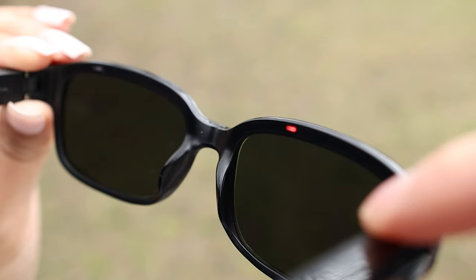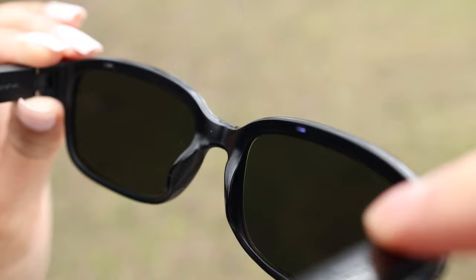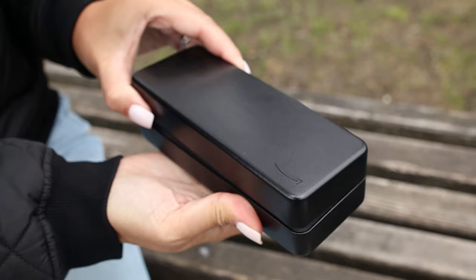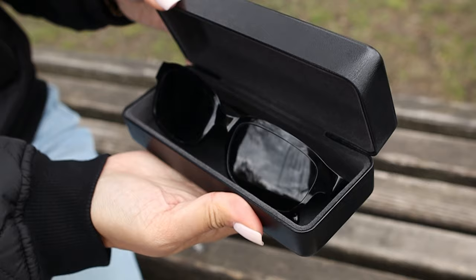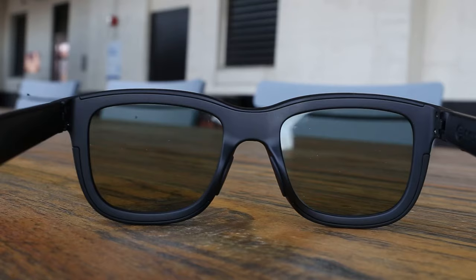For the sound quality of the Echo Frames, we found them to be pretty good. While they aren't as good as the Bose Frames, they come in second place for audio and still have good sound quality with decent bass. There are also two small LED lights on the inside front of the glasses so you can see when the microphones are muted. The Echo Frames come with a simple hard shell case for storage, and battery life lasts up to 4 hours of continuous audio playback at 80% volume.